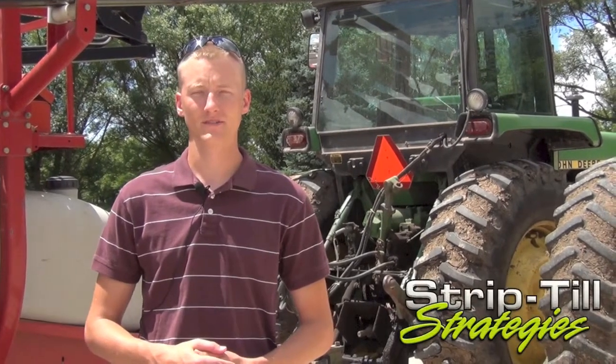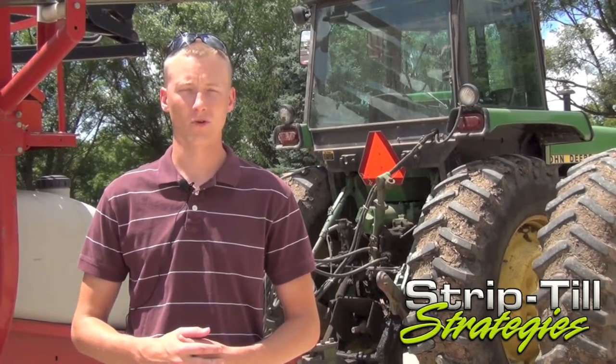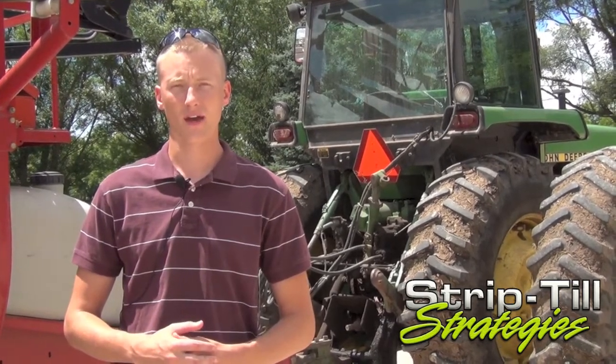We've been strip-tilling since 2007 and we've loved it ever since we started doing it. We farm corn, soybeans, and wheat all where we're at, and we also raise 50 head of cow calves, so we're rotating in some hay crop with that as well.